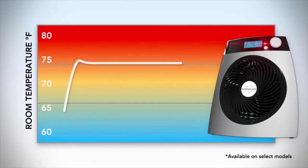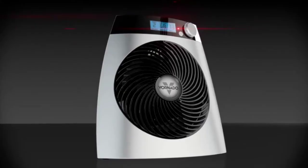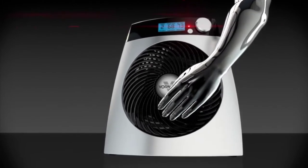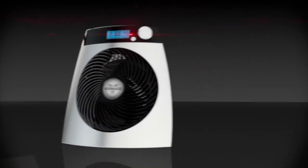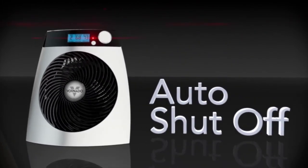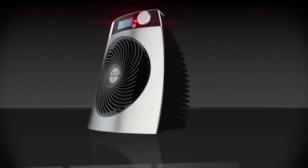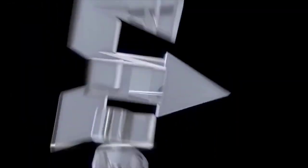With a Vornado, there is no glowing heat element. The unit remains cool to the touch and shuts off if tipped over or if airflow becomes obstructed. Safely create, control, and circulate heat with a whole room heater — only from Vornado.